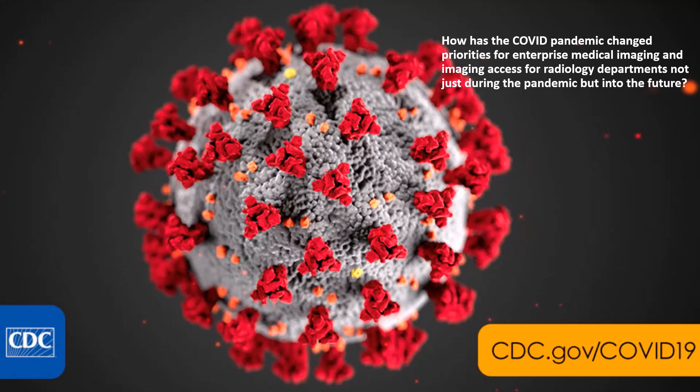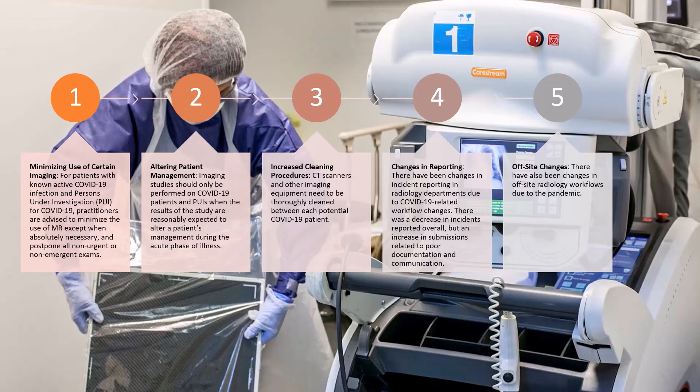How has the COVID pandemic changed the priorities for enterprise medical imaging and imaging access for radiology departments — not just during the pandemic but into the future? For technologists in the radiology department, COVID minimizes the use of certain imaging exams. It also alters patient management and causes increased cleaning of procedures and areas such as CT scanners and MRI, and there's been a dramatic change of workflow both in the department and with portables used in the hospital environment.